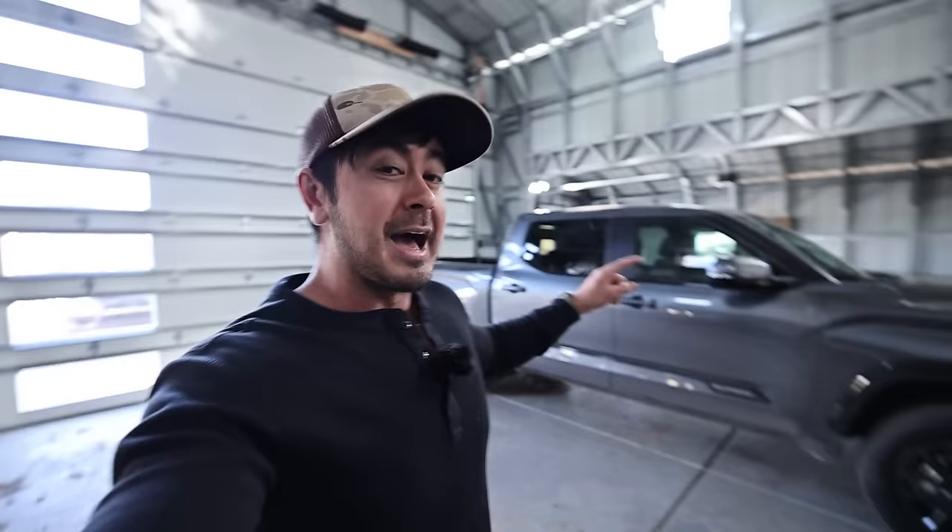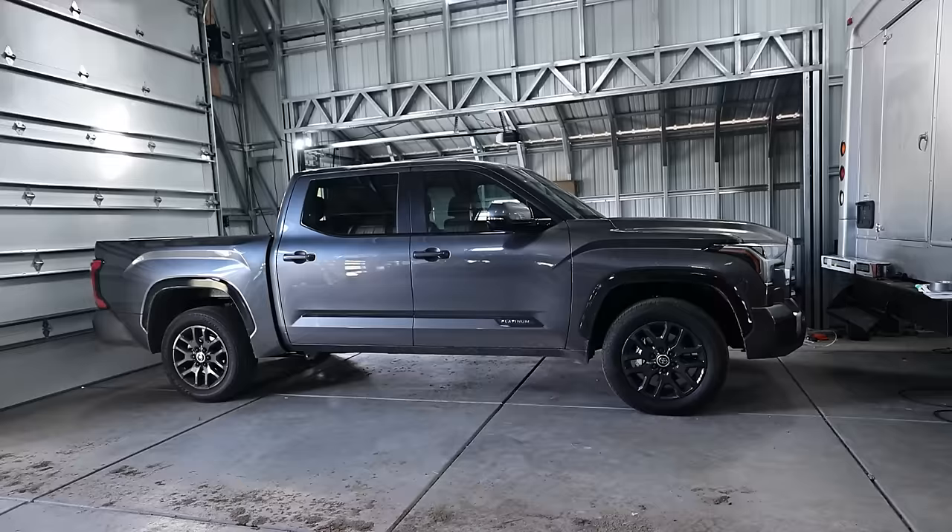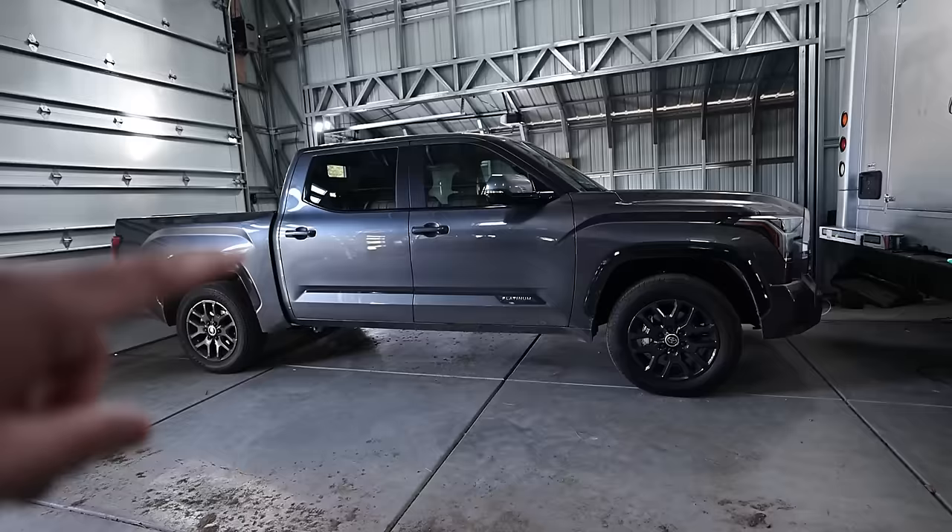Did I hate my last Tundra? I'll talk about that in this video. It's a Magnetic Gray 2024 CrewMax Platinum — that is the truck we're going to be talking about. And I'll be talking about the whole build plans and some nerdy details about this setup so you can follow along.